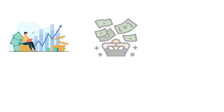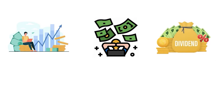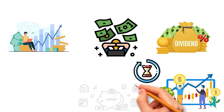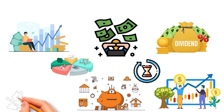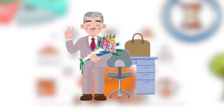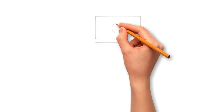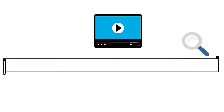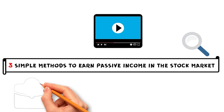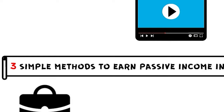Dividend investing is a great way to achieve financial freedom. With regular dividend stocks, it may take you decades to get there. In today's market, we can combine different investment vehicles to build a diverse portfolio for generating great passive income. With these investments, you may retire faster than you think. In this video, we are going to explore three simple methods to earn passive income in the stock market. At the end, we will build a portfolio to make the most out of all three strategies. Let's get started.